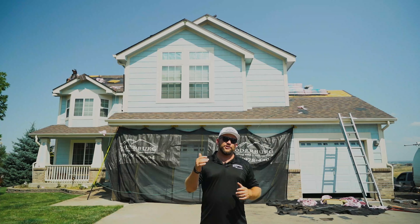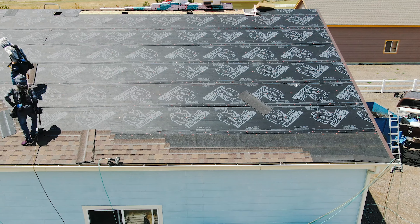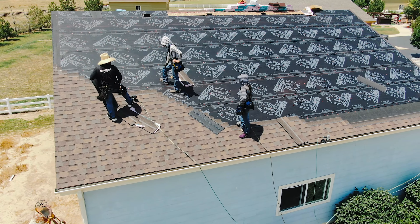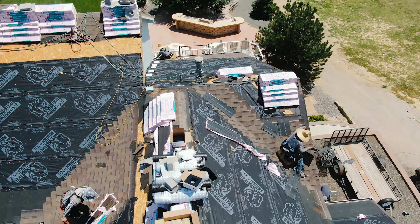What we did, folks, is we actually upgraded this gentleman to a Class 4 Owens Corning Duration Flex Shingle. This shingle's going to look great on the roof, and it also has SPS technology, which means it actually bounces the hail off like a trampoline. And on top of that, it's actually going to help him save money on his premiums each and every single month.